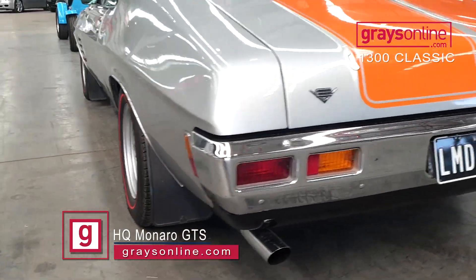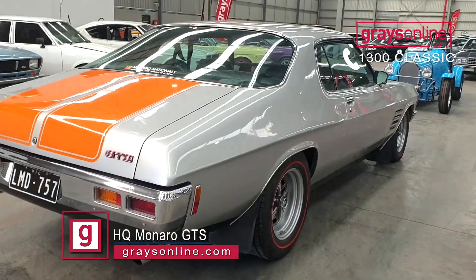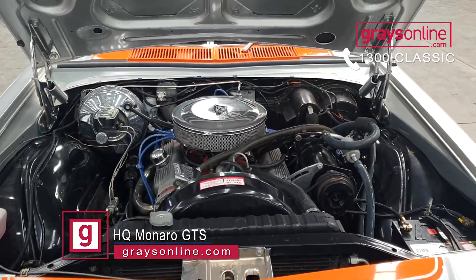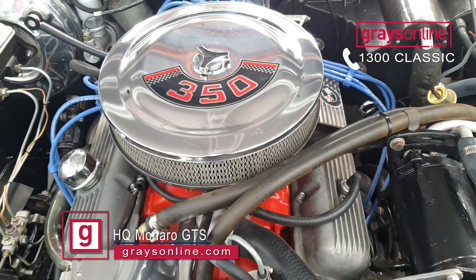The car's finished in silver with the Tangerine GDS stripes. This car was originally a 253 V8, but it's a factory GDS. It's running a period-correct 350, a four-speed gearbox and a correct diff.